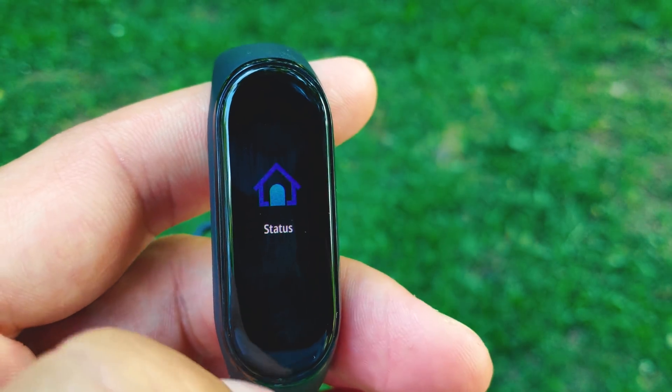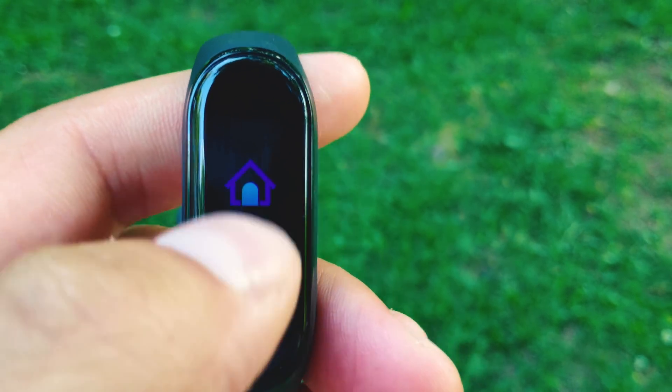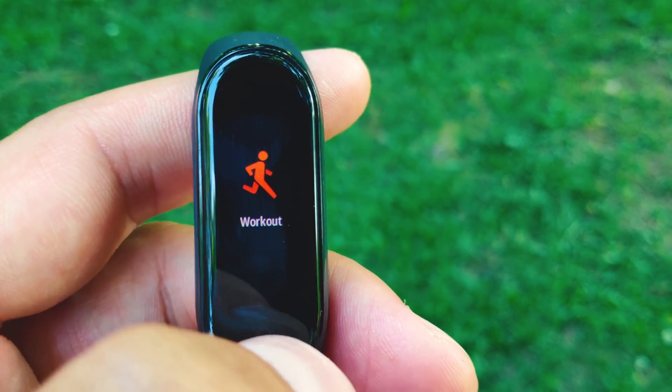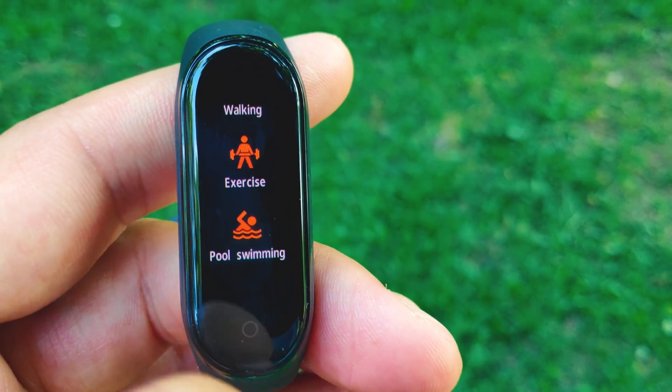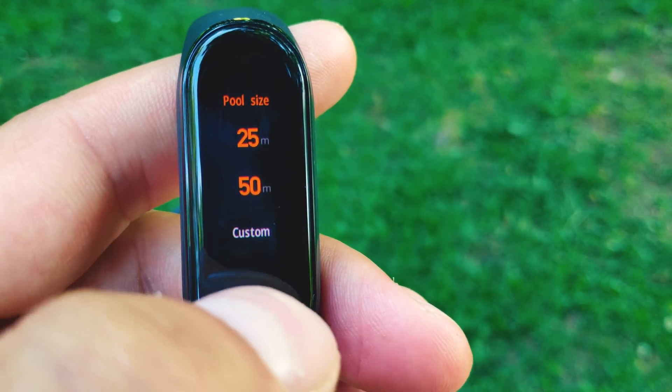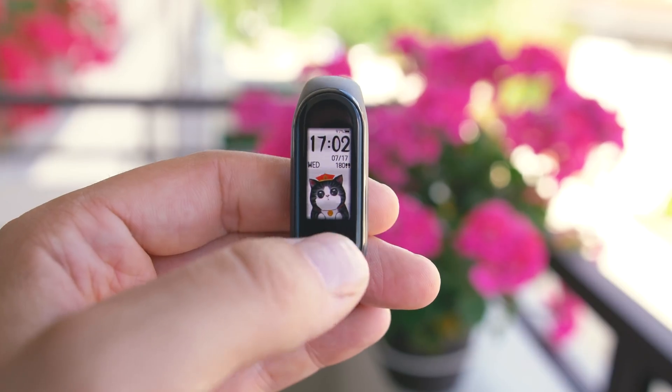Moving to the most obvious and major difference between the two generations: you can see the Mi Band 3 with its monochromic AMOLED display, and this is the colorful screen of the Mi Band 4. The band is equipped with a colorful AMOLED screen with a size of 0.95 inches. We have a considerably larger screen surface compared to the older generation, but the band keeps its discrete shape and still looks gentle and nice on the wrist.